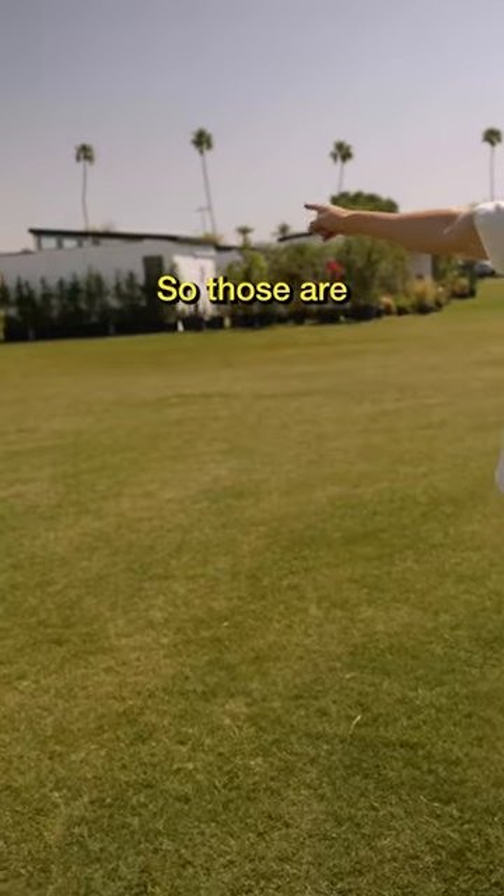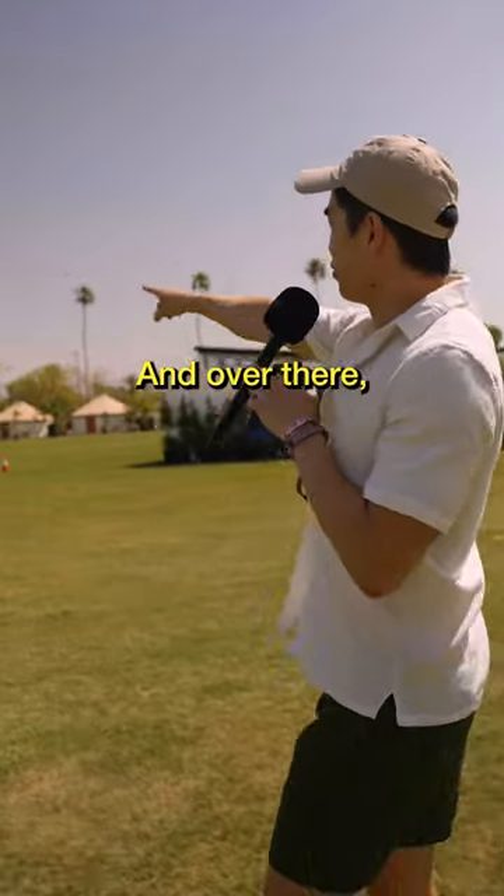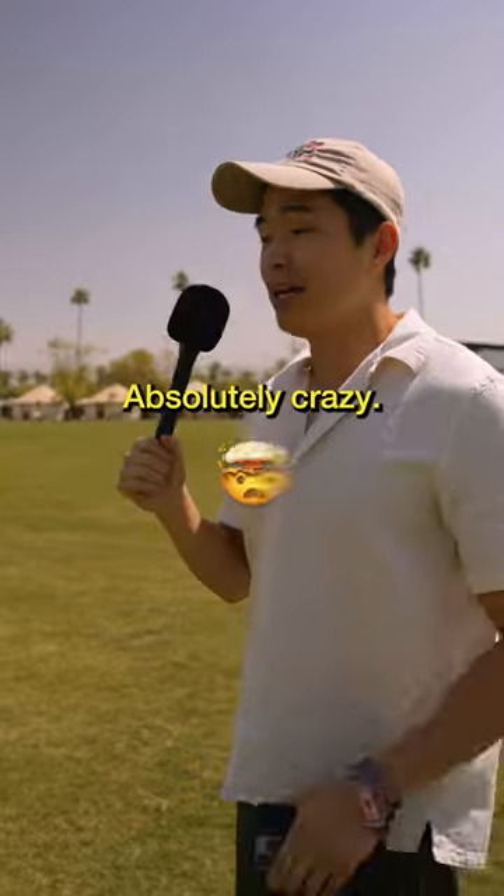Those are the residences. So those are $15,000 for the four-night stay. And over there, those are the yurts — those are the most expensive ones. I think those are like $30,000 or $40,000. Absolutely crazy.